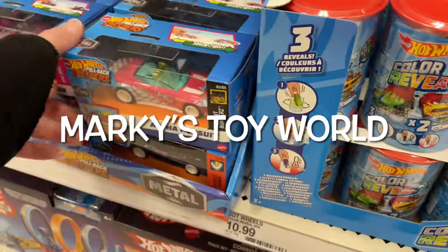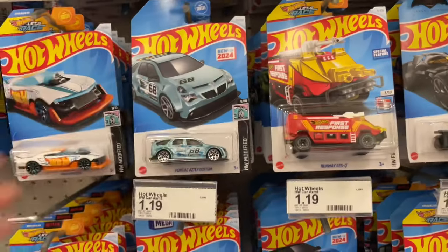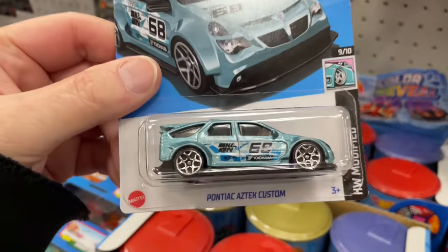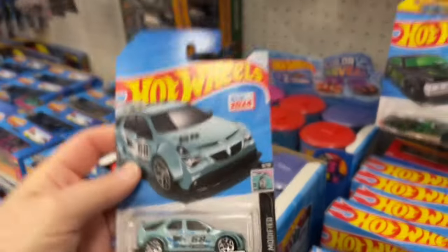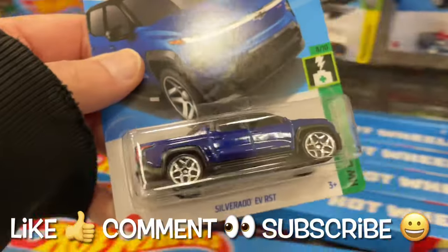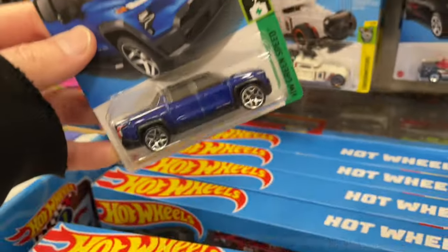Hey guys, it's Morgy, how's it going? Look at that — 'Out for Pursuit,' that's nice. The new Pontiac — they got new cards here at Target. New for 2024: the Pontiac Aztec custom. Finally get to see the Aztec. And look at that Silverado Electric Vehicle, new for 2024.